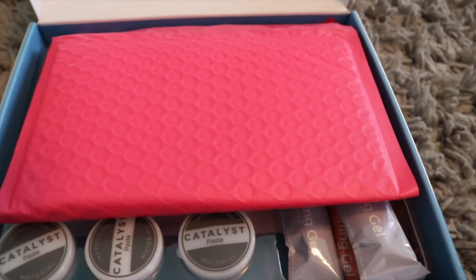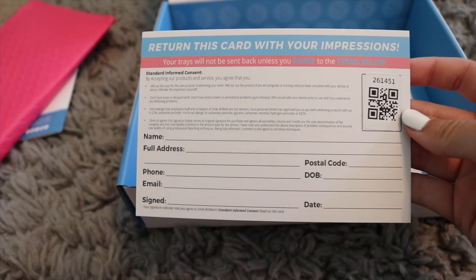After three minutes, take your perfect little molds out and run them under cold water. Let them sit out for a couple of hours to dry completely and get any gunk off. Once they're fully dry, just take the shipping label they send you, put it on the package, and slip the molds right in. You don't have to do it any specific way — just put them straight into the package and they'll go back to Smile Brilliant.